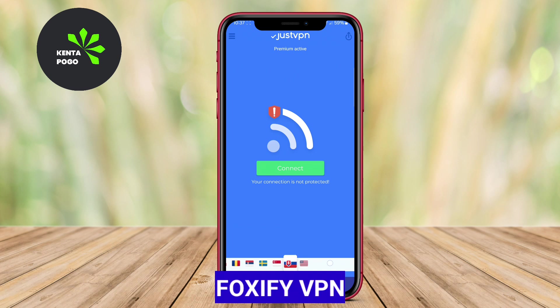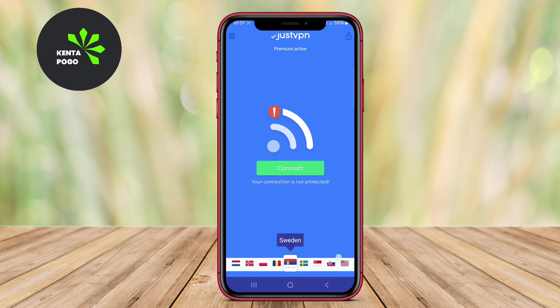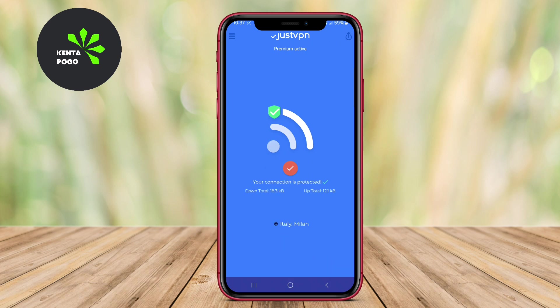FOXIFY VPN is another reliable option for Android users, offering a straightforward and efficient way to browse the internet securely. It boasts a robust encryption protocol that protects users' online activities from prying eyes. FOXIFY VPN allows users to bypass censorship and access blocked websites easily.